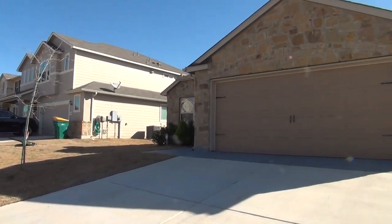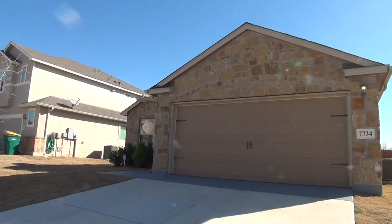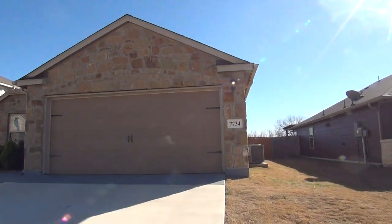Copperfield Elementary School is less than a mile, while Judson Middle School and Judson High School are about 2 miles from here. Let's go ahead and check out this home on the inside.